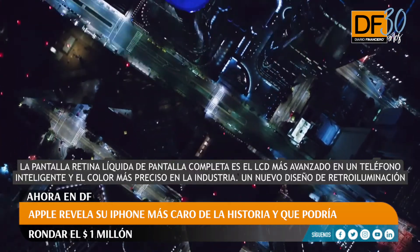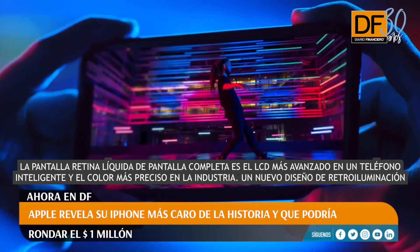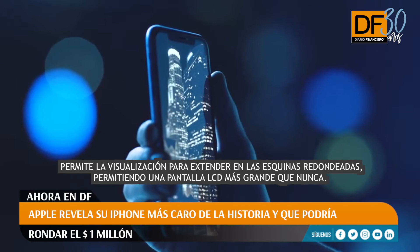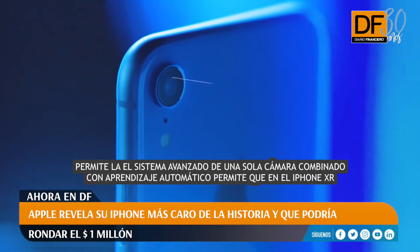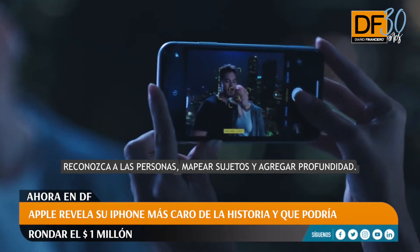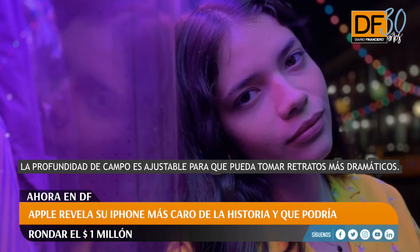The all-screen liquid retina display is the most advanced LCD in a smartphone and the most color accurate in the industry. A new backlight design allows the display to extend into the radiused corners, enabling a larger LCD than ever before. The advanced single camera system, combined with machine learning, allows iPhone XR to recognize people, map subjects, and add depth. The depth of field is adjustable, so you can take more dramatic portraits.